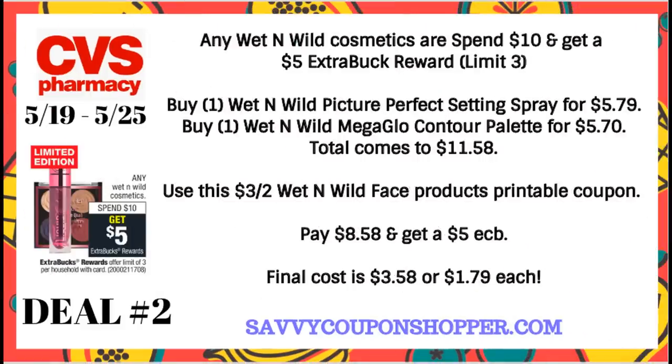Deal number two is on Wet n' Wild Cosmetics. I think it offers some great savings, especially if you're purchasing the higher priced Wet n' Wild face products. Wet n' Wild Cosmetics are spend $10, get a $5 extra buck — limit of three, meaning you can do that deal three times. Grab one of the picture-perfect setting sprays at $5.79 and one of the Wet n' Wild Mega Glow Contour Palettes at $5.79. Total comes to $11.58. Use the $3 off Wet n' Wild printable coupon — linked in the description box — to drop your out-of-pocket to $8.58, and then you will get back a $5 extra buck. So both products end up being $3.58, or only $1.79 each.